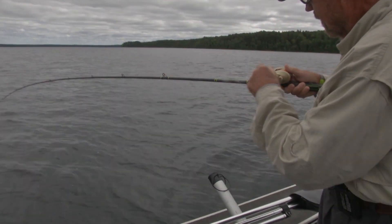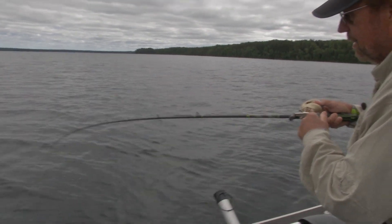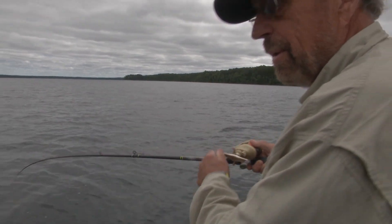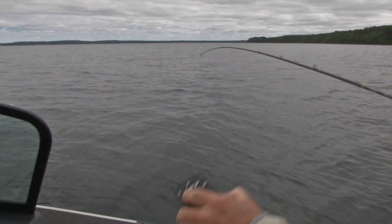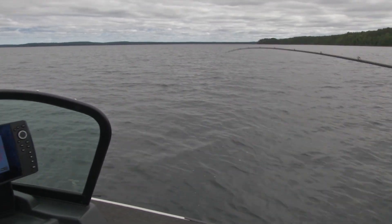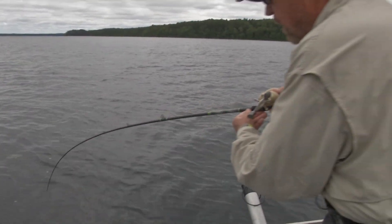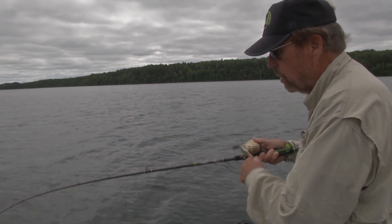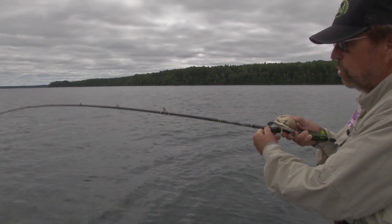We had some nippers earlier that didn't quite take it, but you got one hooked. I'll set it right in the spot here — spot lock. What we're jigging with right now is a tube.